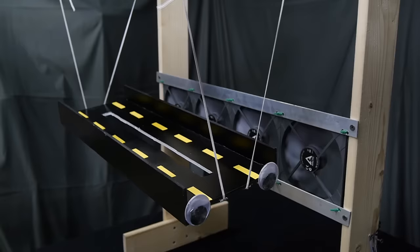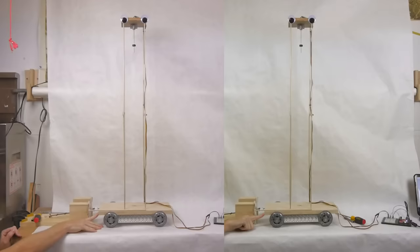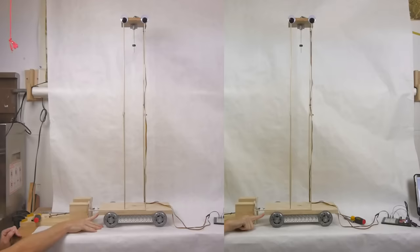One way that modern bridges avoid flutter is to include a gap in the center of the deck so that the pressures on either side can equalize. Cutting a slot in a model shows that the vibrations almost completely stop. Another option is to make the bridge deck more aerodynamic to avoid creating vortices that push and pull on the structure.